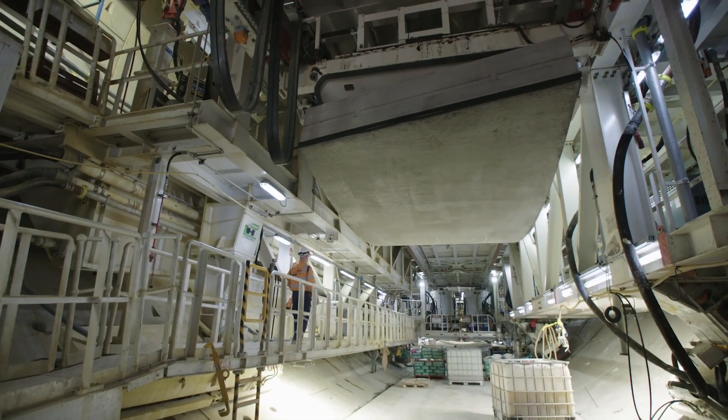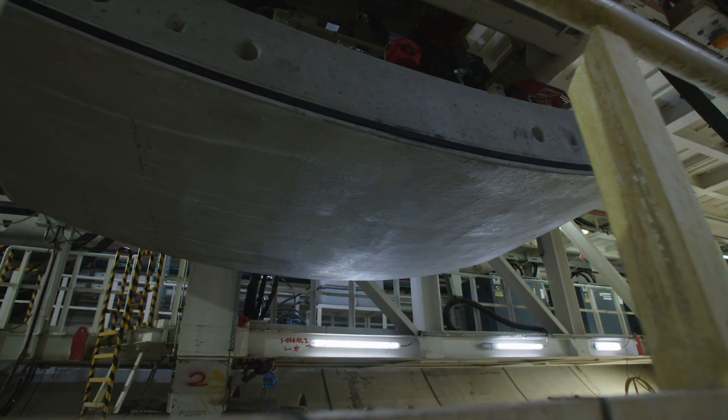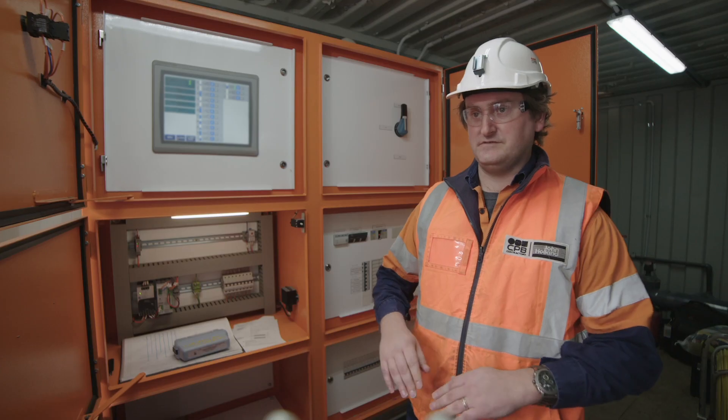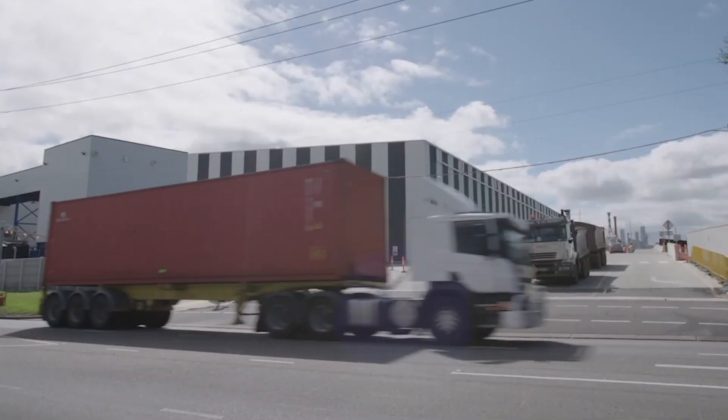We'll be tunnelling through a mixture of sediments and basalt. The sediments are sort of like an old marine delta — you've got a lot of sand and clay all stacked up together, so it's unlikely that you'll feel vibration through that.